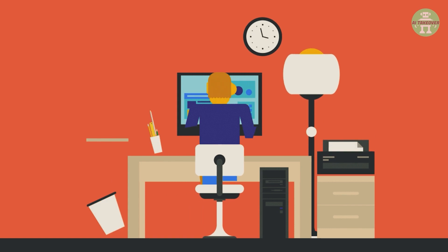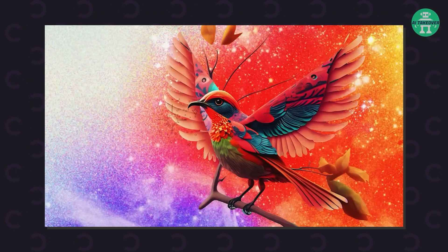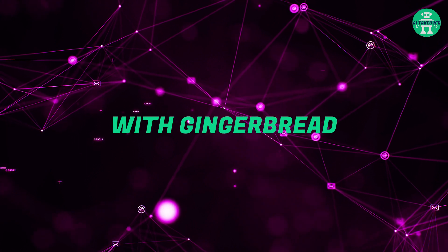Since Firefly was released as a beta only a little while ago, we didn't expect Adobe to release it to the public so soon. This unexpected release left everyone dumbfounded. The results it has been producing are nothing short of mind-boggling — they've got people scratching their heads, shaking their screens, and questioning reality itself. And now Adobe is ready to take the next step with Gingerbread.